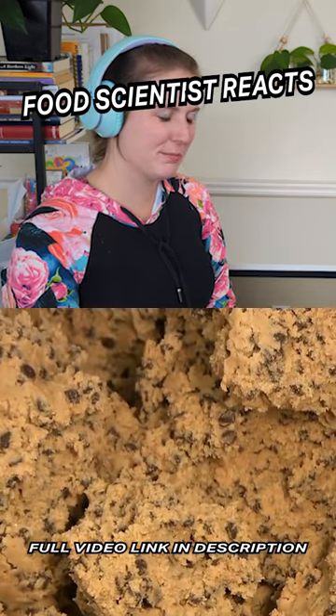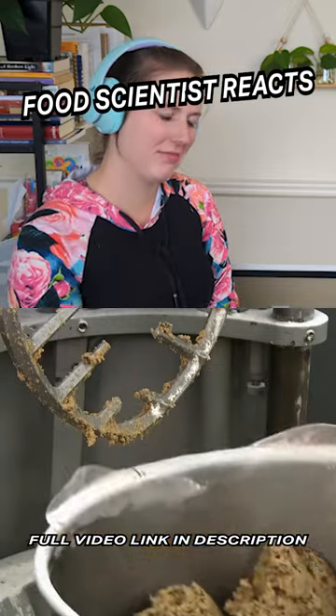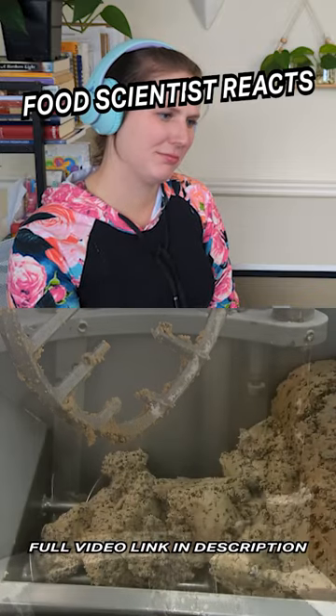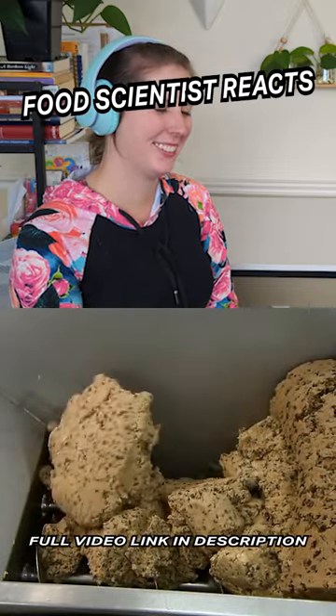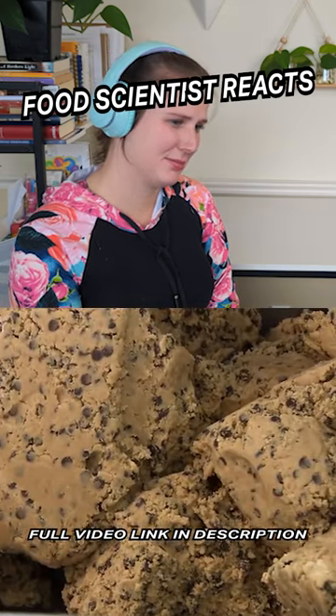They're exactly the same ingredients you'd find in a tube of Pillsbury cookie dough, except with more natural flavor. After scooping up a handful to munch on, workers transfer the cookie dough to a machine called a former.